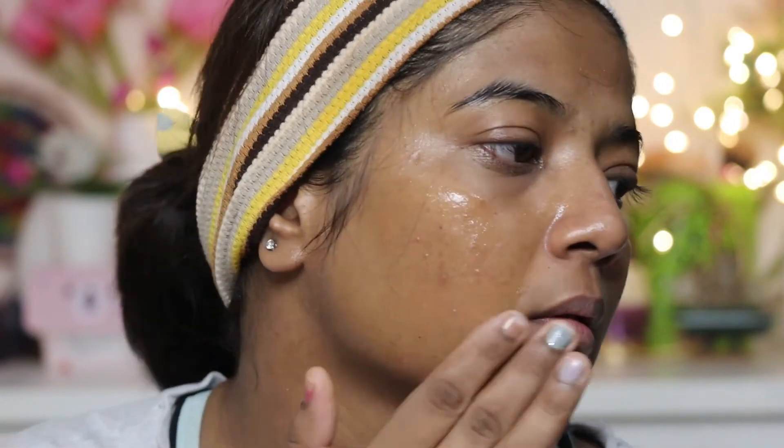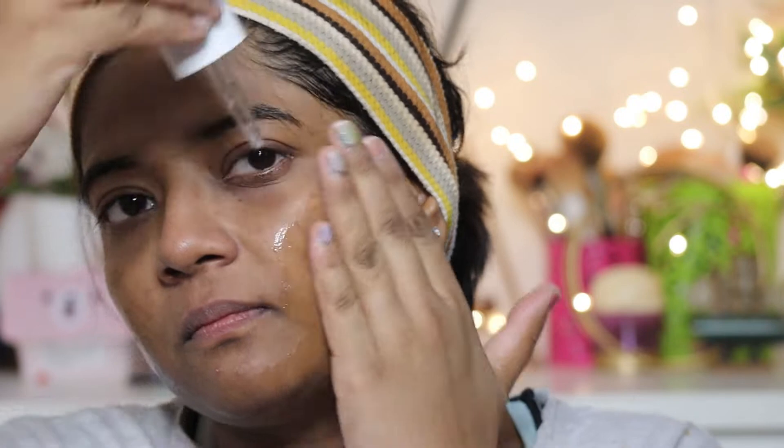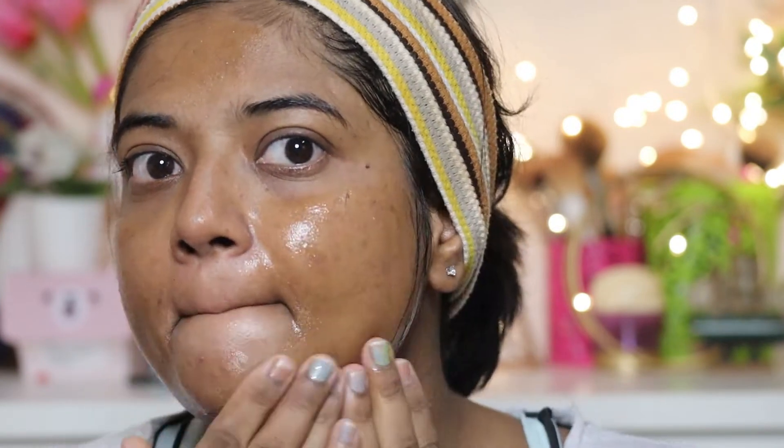This face serum helps control excess oil from your face while clearing blackheads and whiteheads. If you have excess oil in your skin, it will help you control it. The texture is very lightweight and quick-absorbing — it absorbs into the skin very quickly, so you don't feel like you are using a serum.